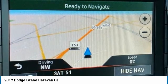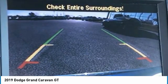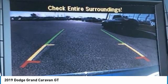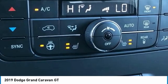Air Conditioning, Alloy Wheels, AM-FM Radio, Sirius XM, Anti-Whiplash Front Head Restraints, Auto-Dimming Rearview Mirror, Automatic Temperature Control, Black Side Roof Rails, Body Side Mouldings.